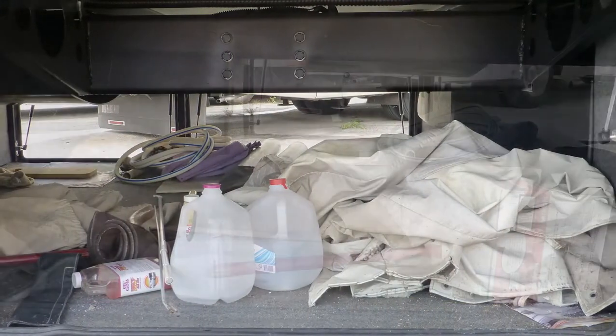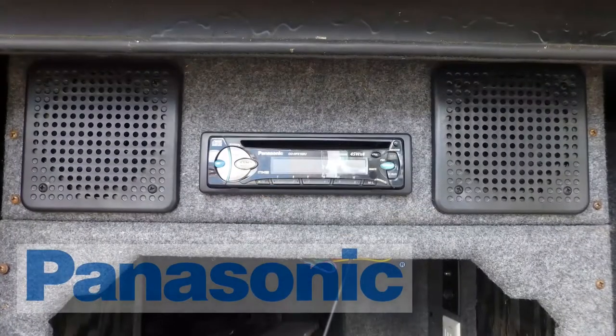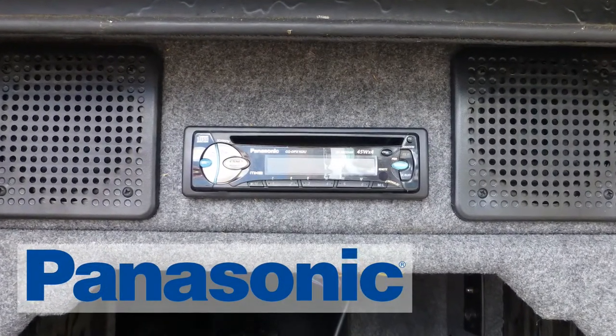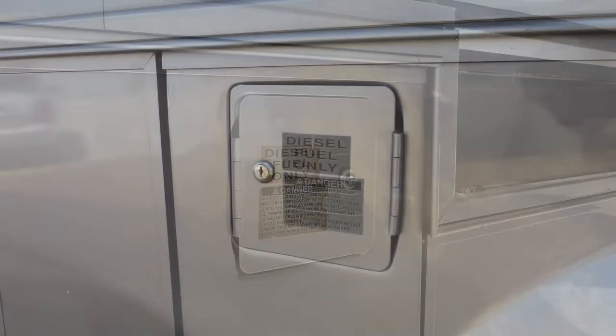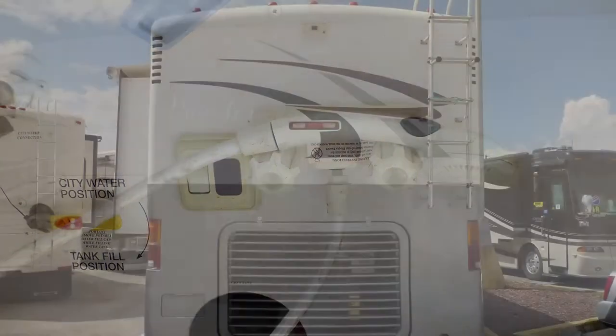There's plenty of storage in the two large pass-throughs and the five standard compartments. Bring a little of the inside outside with the Entertainment Center with AM-FM CD stereo. The convenience of the dual fuel fillers will make your travel adventure easy. There's also an outside shower and a rear ladder.